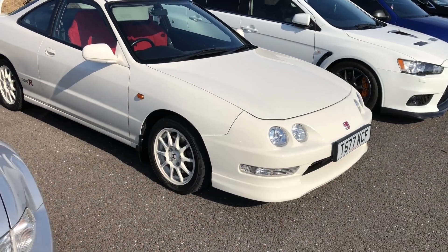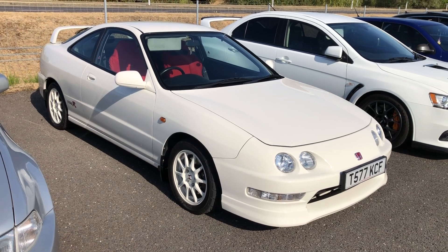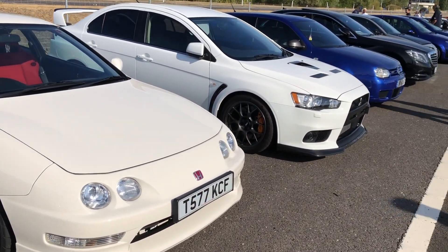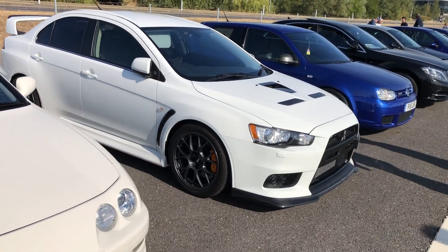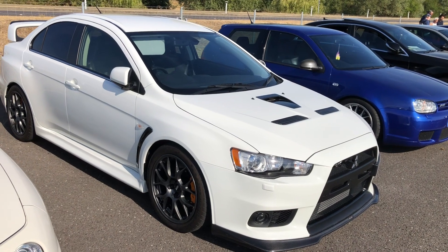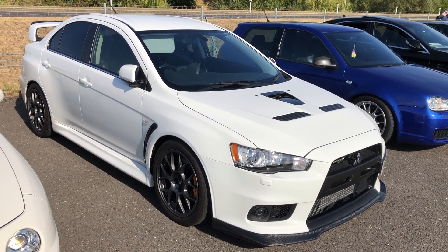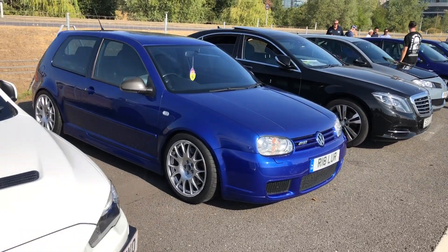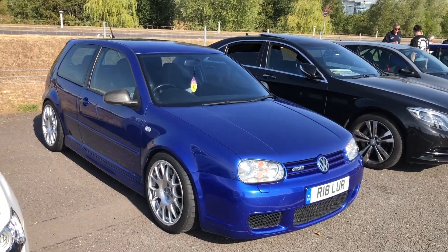Here's one of those officially imported high-revving Honda Type-Rs — these were officially imported this generation into the UK. A brand that no longer exists in the UK — a Mitsubishi Lancer. When Mitsubishi were all about rallying, Lancer was the car to have. Next to it, an R32 Mark IV Golf — I think these were 3.2 litres.